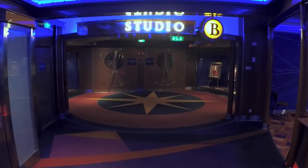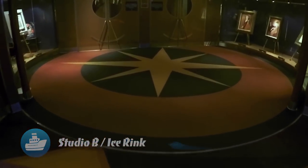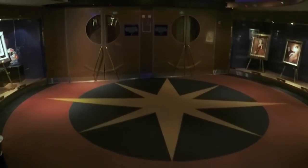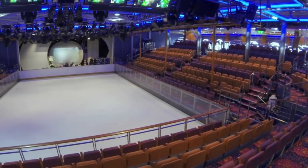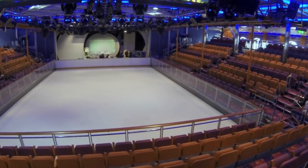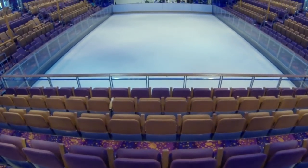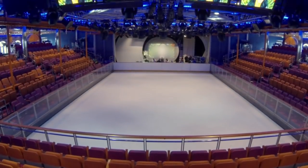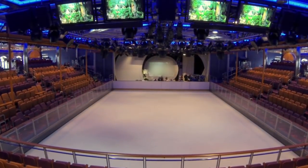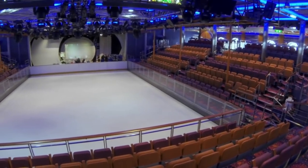Looking for the ice rink? It's in Studio B. Studio B is a multi-purpose studio complex that is home to many activities all day long, including ice skating. On our many visits, Studio B was closed more often than not. You'll definitely want to consult your Cruise Compass for specific information about hours of operation.